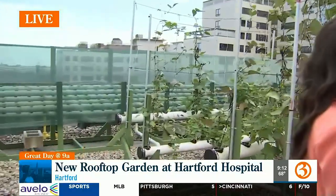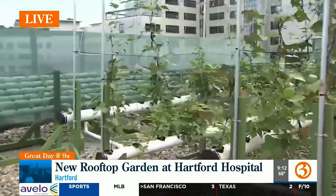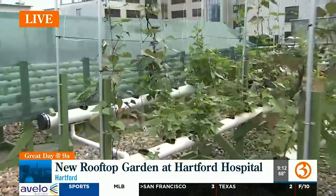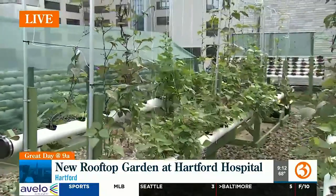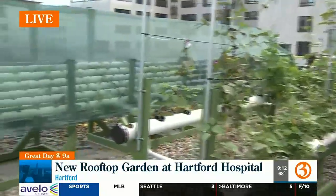Absolutely. It's a hydroponic garden. We grow through a water system that was built by Levo International, a really great organization here in Hartford. And we grow peppers, tomatoes, green beans, and lettuce. It's all growing really well. The benefit of hydroponic systems is that the plants grow so fast and produce so much fruit. We've already harvested about 100 pounds. Last week we harvested 175 heads of lettuce. We've been harvesting tomatoes and peppers. It's really quite amazing.